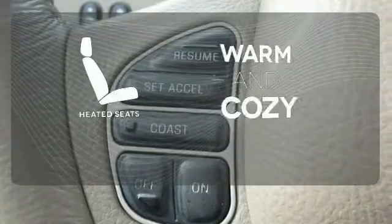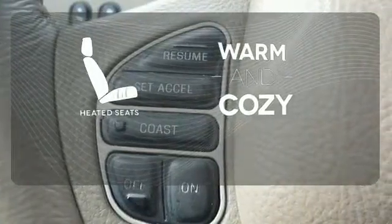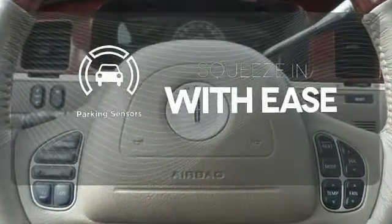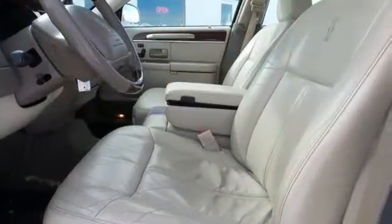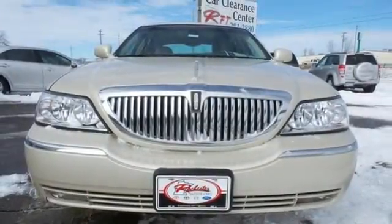Wrap yourself in the comfort of heated seats. The parking sensors let you squeeze into those tight spots with ease. Don't pass up your opportunity for this stunning town car. Come in for a test drive — you'll be glad you did.